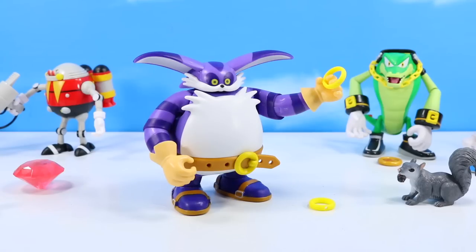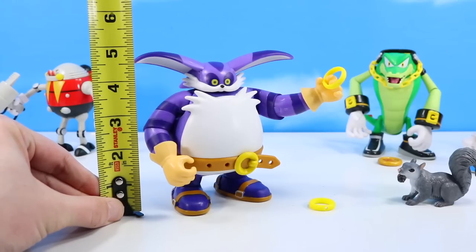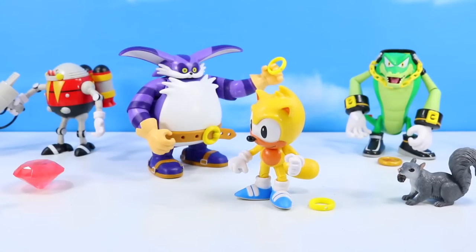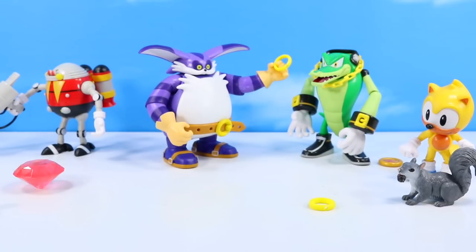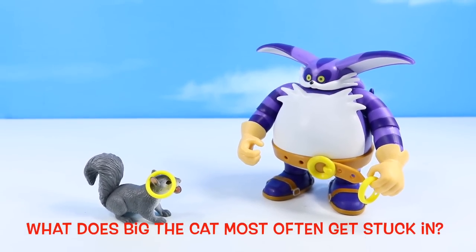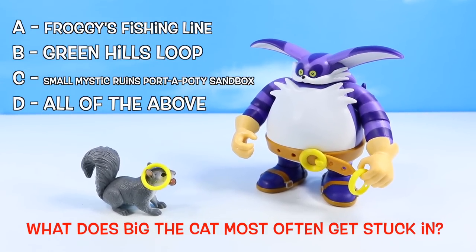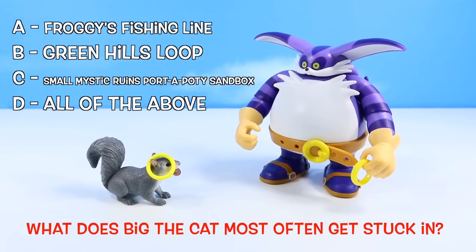Certainly impressed with Big. Look at those ears — those ears are huge. On height, just over five inches. Typically these figures are a four-inch scale; looking at Ray again, Ray comes out at about four inches. Big is up there pretty close in height with Vector — those are the big guys of the series, the big guns. Looking fantastic. Another pop quiz! What does Big the Cat most often get stuck in? A, Froggy's fishing line. B, a standard Green Hills loop. C, small Mystic Ruins Port-a-Potty sandbox. Or D, all of the above. Place those answers in the comments.